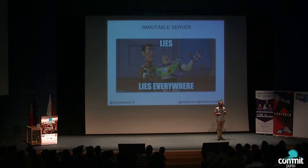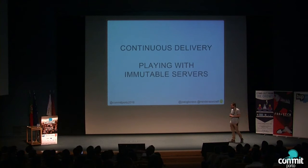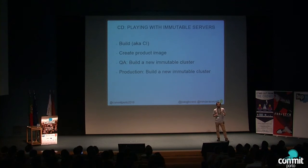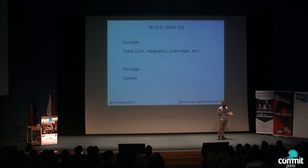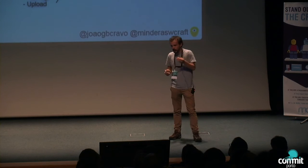For our sanity: an immutable server is a server that only changes when it is created. After that, when it starts, it has no more automatic or manual changes. Back to continuous delivery playing with immutable servers — at our company, we work with continuous delivery, and we've started playing with immutable servers. Our CD pipeline has these stages: build, create a product image, then create the key infrastructure, and if tests pass, promote it to production by creating a new immutable cluster. The artifact from continuous integration is an RPM — a package specific to a CentOS Linux distribution — and we upload that artifact to a YUM repository.